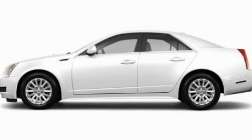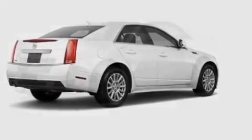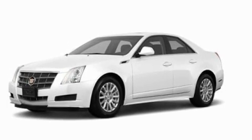This is a 2011 Cadillac CTS, a luxurious package designed with the finest elements in mind. It has a 3.0-liter six-cylinder engine and an automatic transmission.